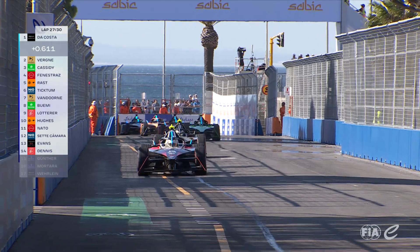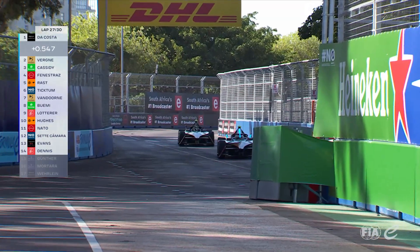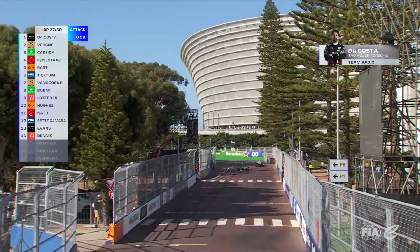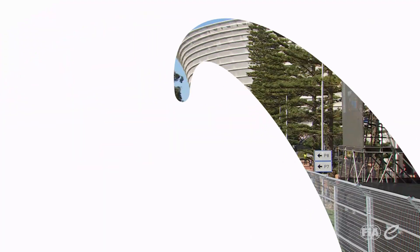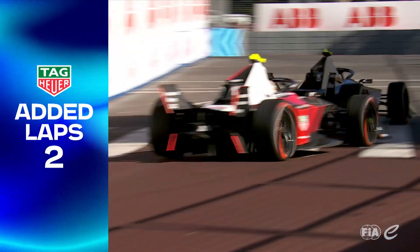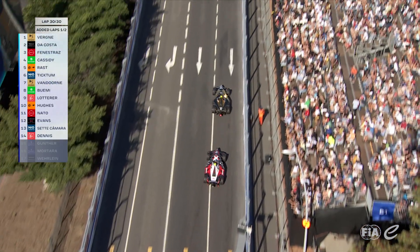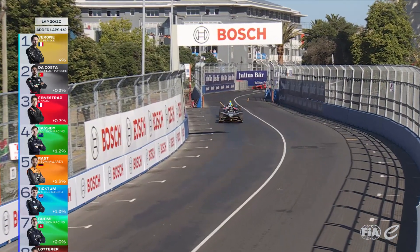As we enter the closing stages of this fascinating Cape Town E-Prix, does Da Costa go for it this time? Da Costa goes through attack mode and Jean-Éric Vergne takes the lead of the E-Prix. Two laps to go — 'You will make it' is the message to Jean-Éric Vergne. But Da Costa's looking for it. Da Costa wants this, he's not settling. We saw two weeks ago Jean-Éric Vergne was able to defend so well, but Da Costa's got a great run off turn seven onto Beach Road.